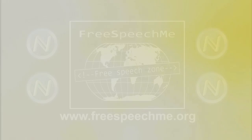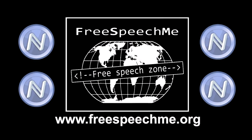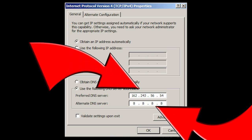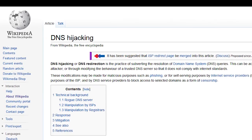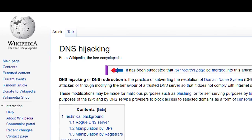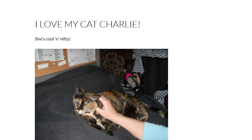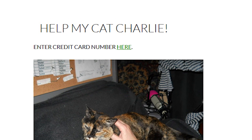Before we invented the Free Speech Me plug-in, viewing .bit domains required changing the DNS settings on a computer. This takes know-how and admin privileges. Free Speech Me is also resistant to DNS or HTTPS hijacking, which is common and easy with normal top-level domains. This is when someone redirects your traffic to an imposter website, which allows them to steal passwords or install malware.